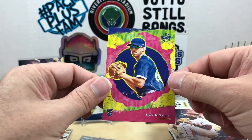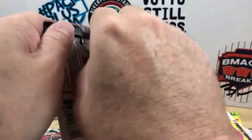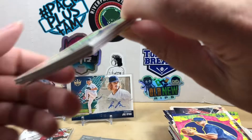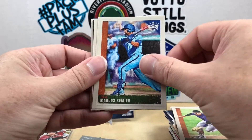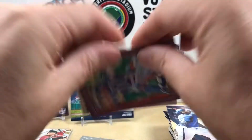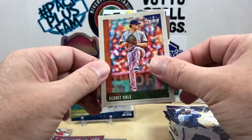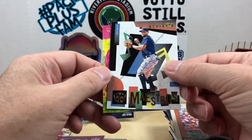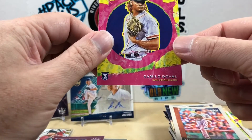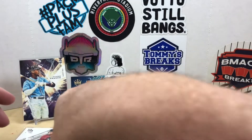And a Kevin Smith rookie. Last pack — looking for that case hit Downtown, or one of the other really limited inserts. We've got Trevor Story, Marcus Semien, Kyle Hendricks, Curtis Terry, and here's our plum — Salvador Perez. Garrett Cole, a Maestros of Xander Bogaerts, and our last card is a rookie of Camillo Duval. Yeah, definitely not as good as my first box.